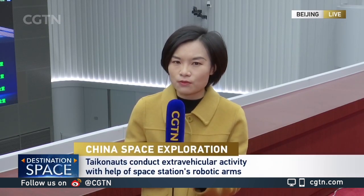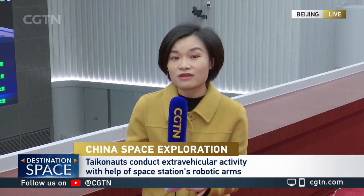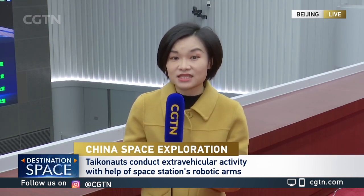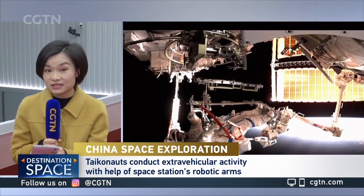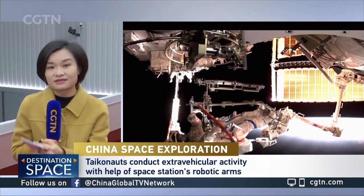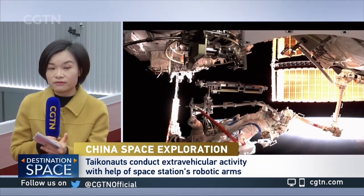This spacewalk is particularly meaningful because it's the first one after that basic T-shaped configuration or structure for China's space station assembly was achieved a little earlier.